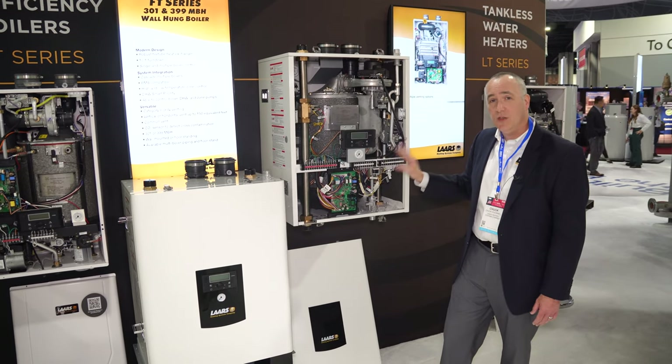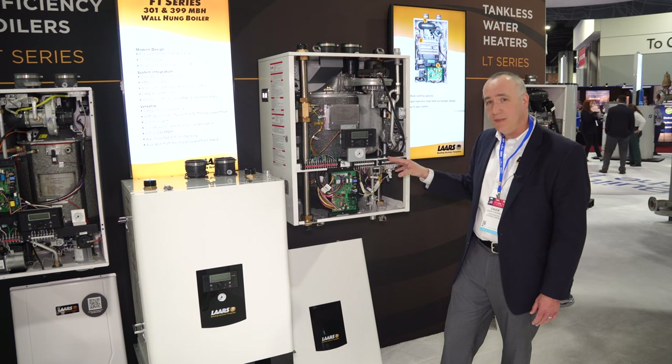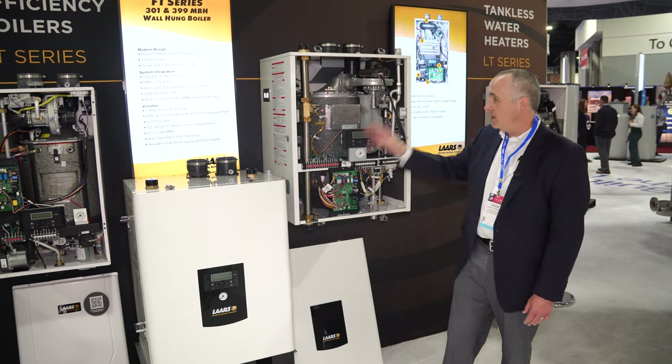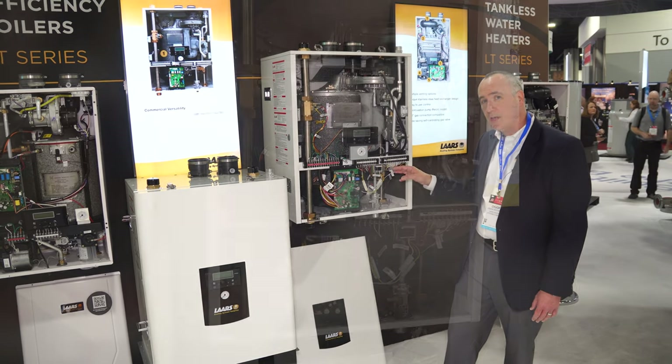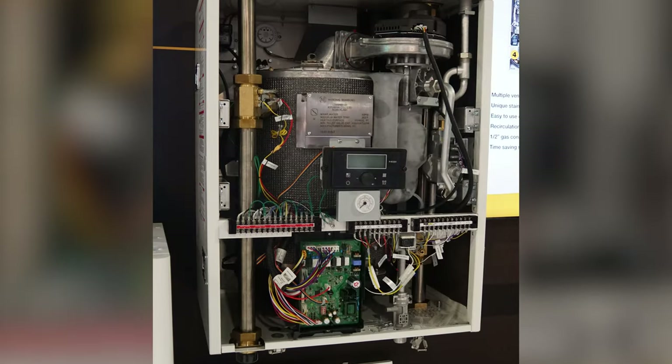This is a fully condensing unit, 95% efficiency. We also have a lot of nice features on here where you can have different temperature zones — high temperature zones and low temperature zones that run at the same time.